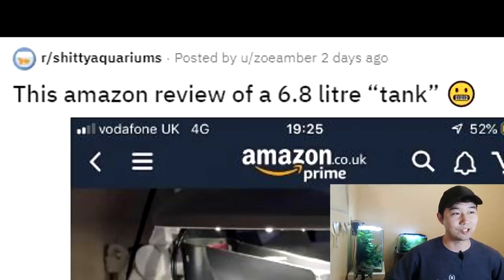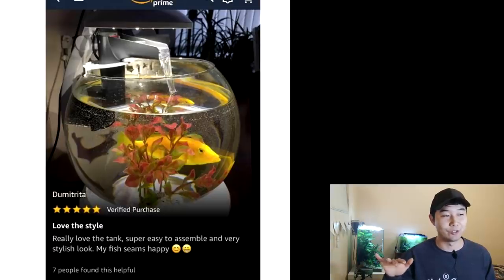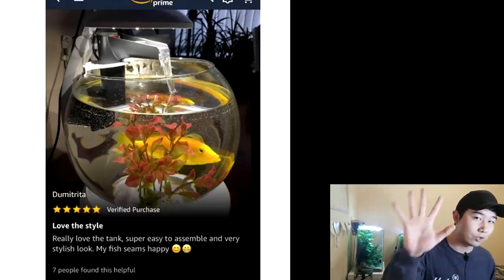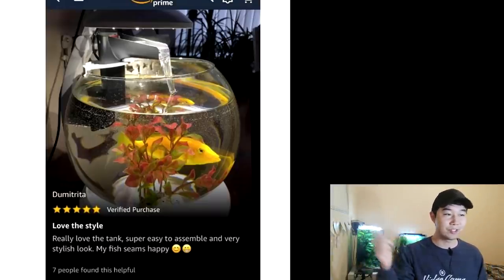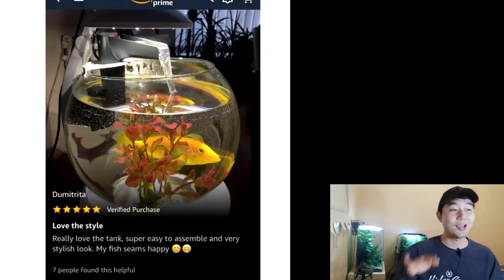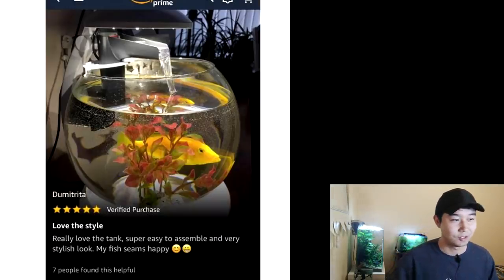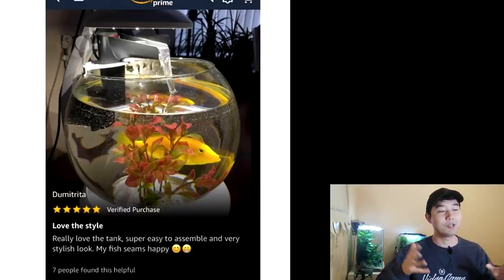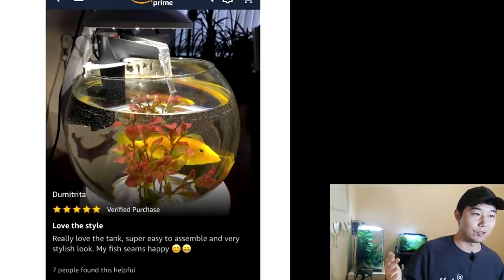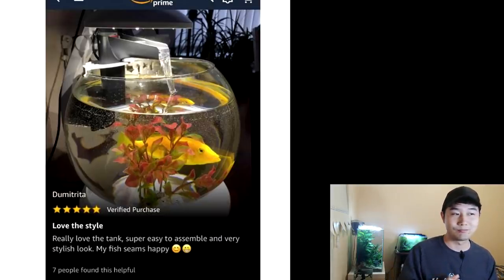This Amazon review of a 6.8 liter tank. Dimitrita has given it 5 — count them — 5 stars. Verified purchase. Love the style, really love the tank, super easy to assemble — whatever that means. It's not like some Gundam Lego thing. Very stylish look, I guess. My fish Sam is happy. 7 people found this helpful — maybe they found it helpful so they could avoid getting this thing altogether. It would be pretty aesthetically pleasing if you aquascaped it full green — some anubias, some colors and textures — and then a little bit of shrimp in there, maybe a few snails. Leave it at that.